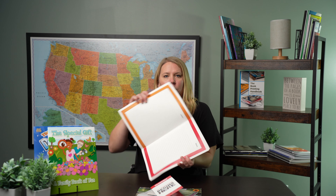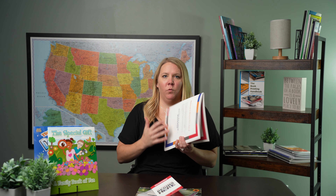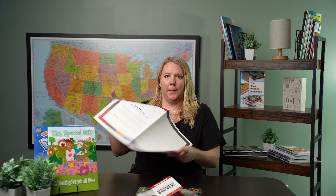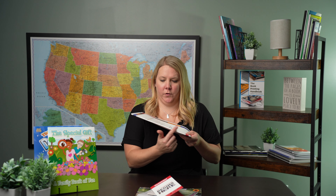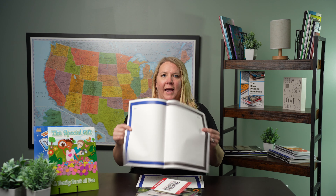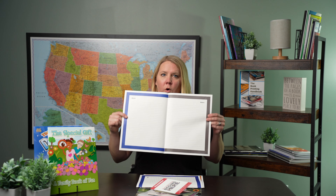Hey there, creators! Welcome back to our channel where we unravel the mysteries of printing and binding. I'm Lindsay with Formax Printing Solutions, a national printing company that specializes in unique printing services. Today we're going to get to the bottom of a question that puzzles so many: why do saddle stitch booklets need a page count that's a multiple of four?